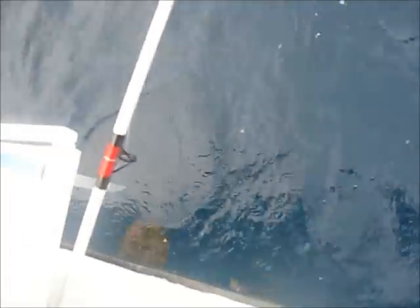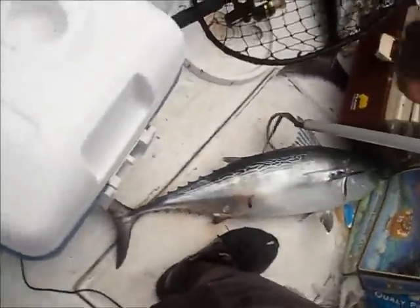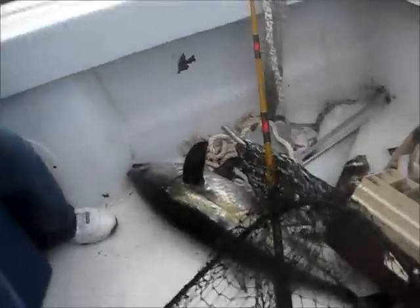Then these guys got a double hookup, fighting for more than 10 minutes. We knew it was something big but didn't know what it was. We patiently waited for them to reel the fish in and started to see some color. We pulled up this bonita right after — the blackfin tuna is at the top of the screen.